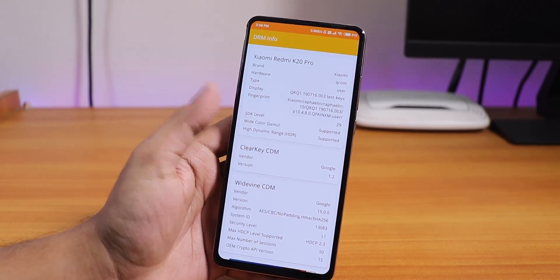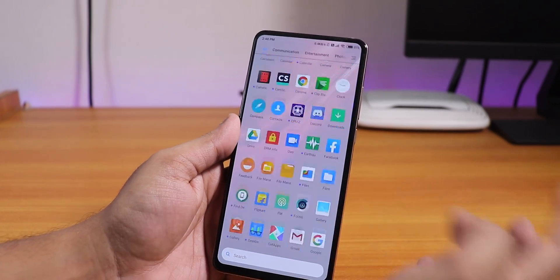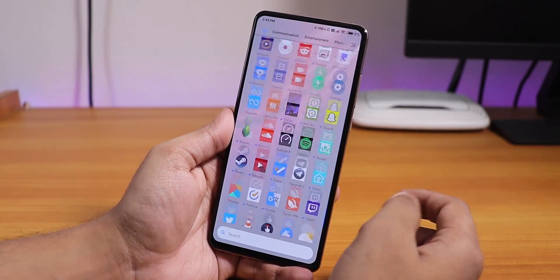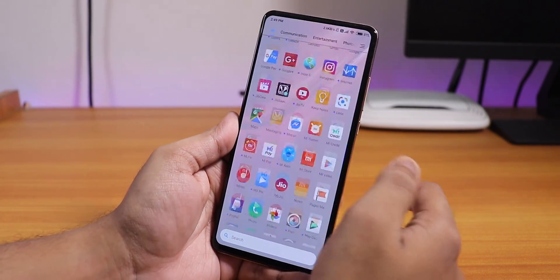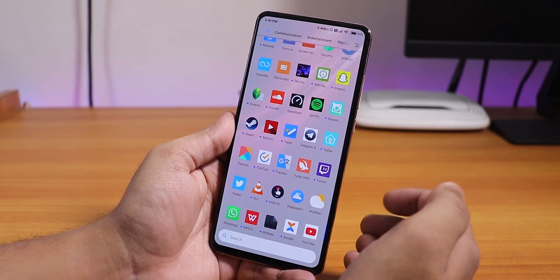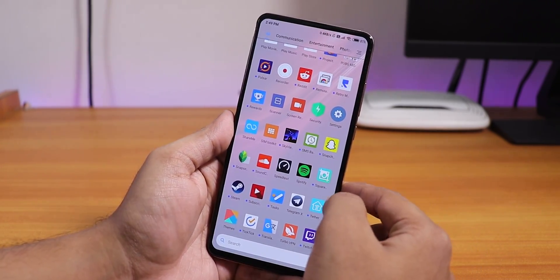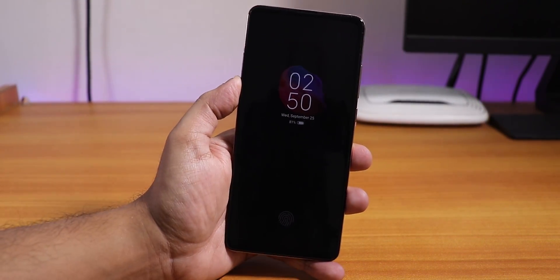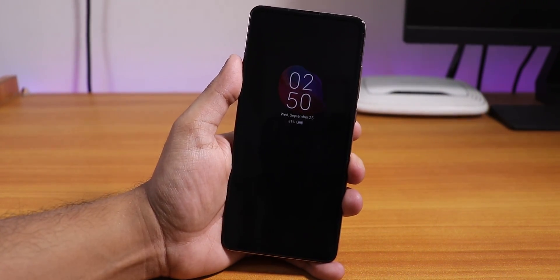Here is the AnTuTu benchmark score for this ROM. Even though my bootloader is unlocked, the DRM info shows Widevine Level 1 on this ROM. Day-to-day usage is pretty smooth. I'll wait for custom ROMs based on Android 10 to improve, because when I flashed custom ROMs the fingerprint scanner was only unlocking maybe two out of ten times. The ambient/always-on display is slightly lower brightness now, which I think is actually good for battery saving.